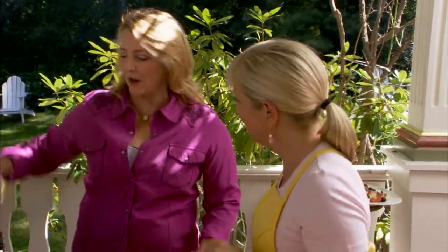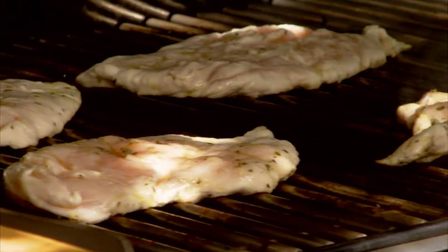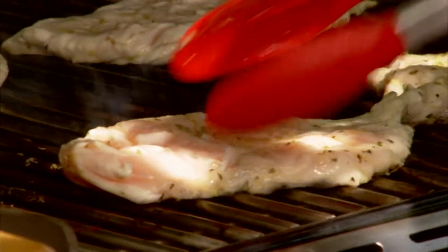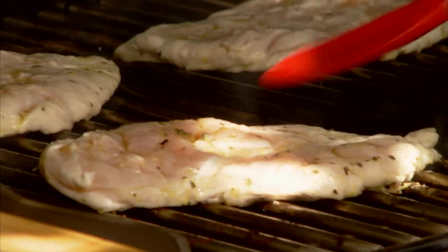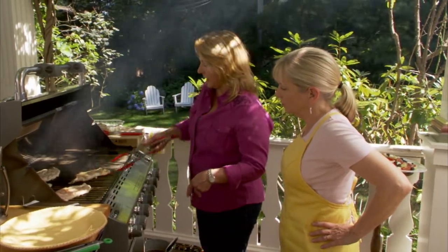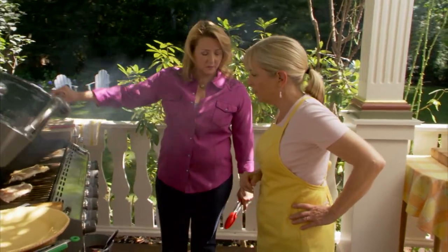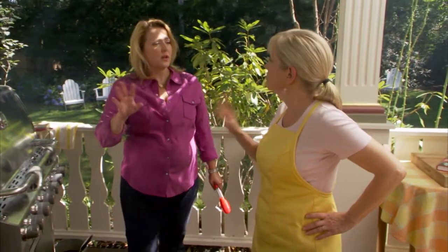To get cross-hatch grill marks, put all the chicken straight on the grates, then pick it up and turn it 25%. You'll get great cross-hatched marks. So now I'm just turning it at an angle — look how beautiful that looks. Three minutes on each side, so about three to four minutes per side.